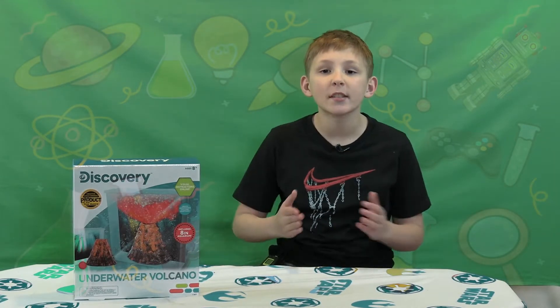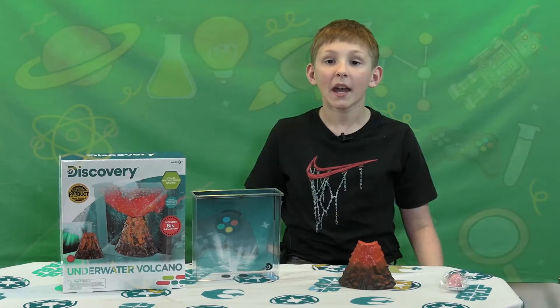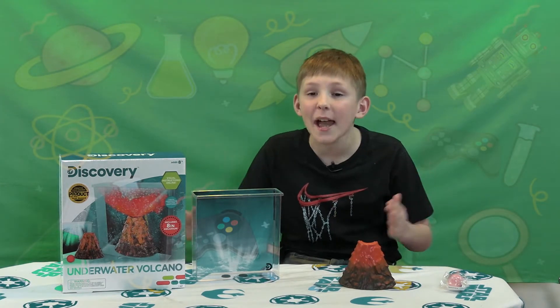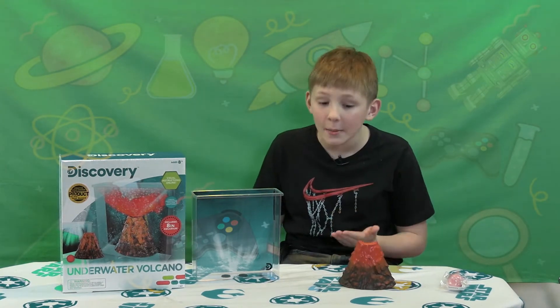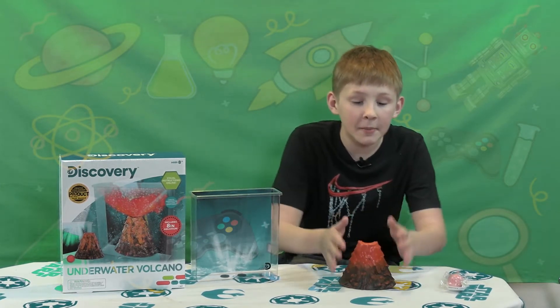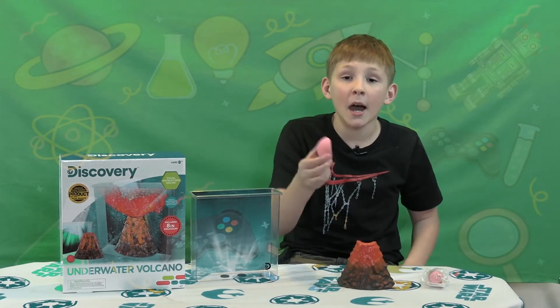So let's talk about underwater volcanoes by Discovery Kids Science Kits. Now let's take a look at the Discovery Kids Science Kit. Here's what it comes with: an aquarium, a background, a mini volcano, a fizzbomb, and our modded fizzbomb.